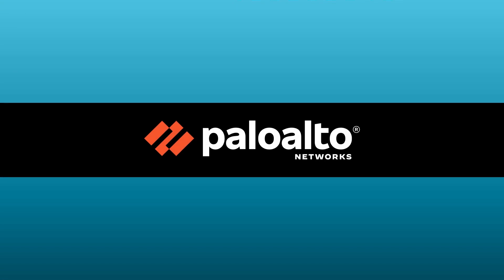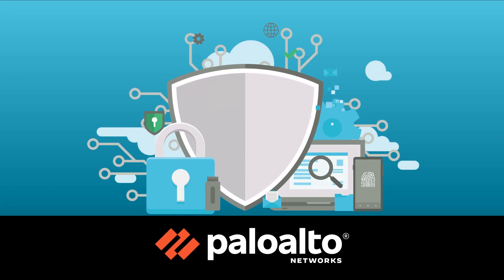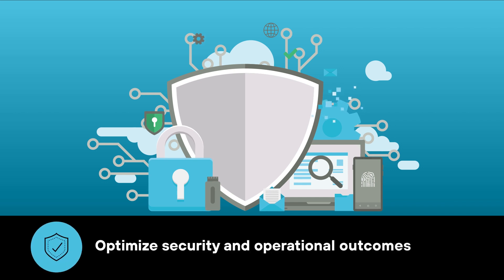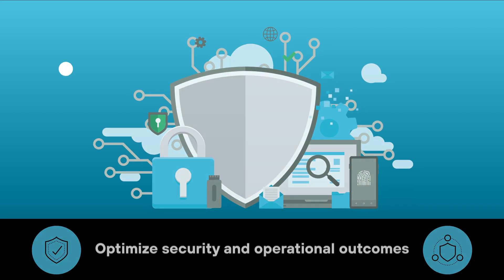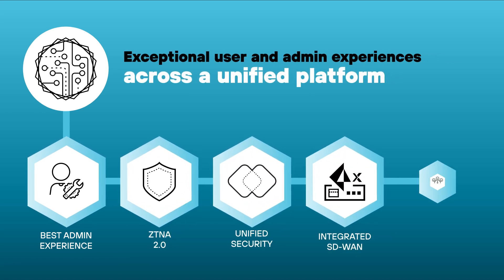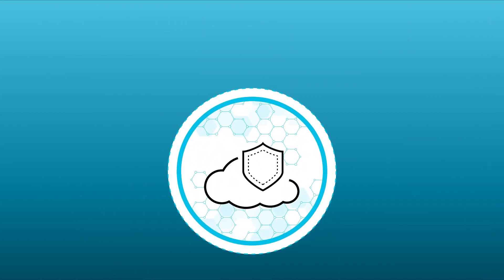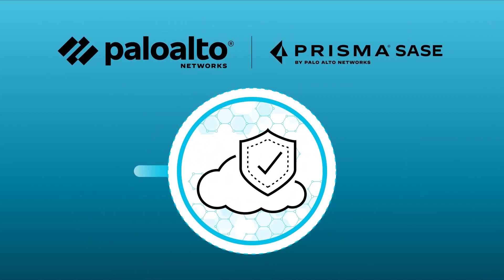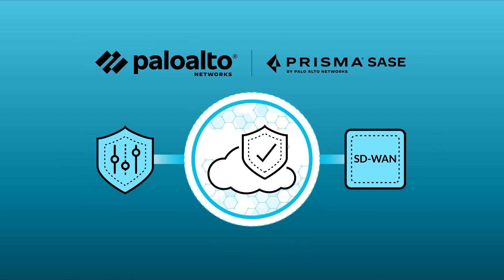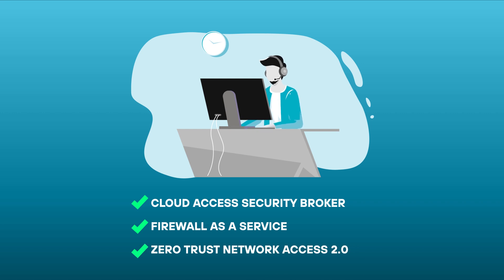At Palo Alto Networks, we strongly believe a unified, single vendor approach is the best way for organizations to optimize security and operational outcomes and leverage the power of AI for exceptional user and admin experiences across a unified platform. Built in the cloud to secure at cloud scale, Prisma SASE is the convergence of security and SD-WAN, and offers Cloud Access Security Broker, Firewall-as-a-Service, and Zero Trust Network Access 2.0, all through a single cloud-delivered service model.